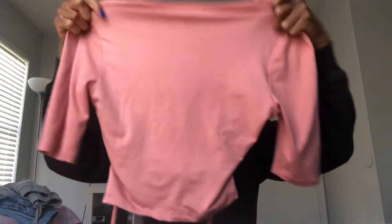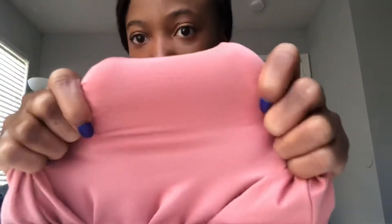Our first top is this crop top. It's like a crossover right here and it's not see-through, which is good. And then it has this string at the bottom where you can tie it.